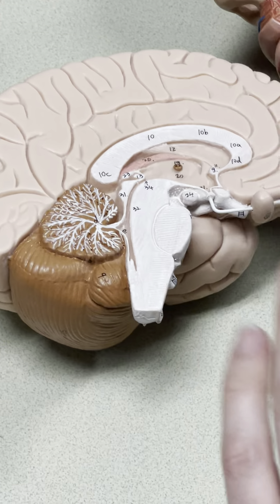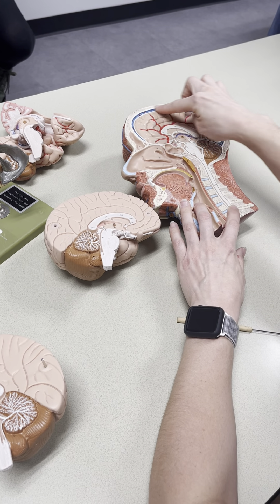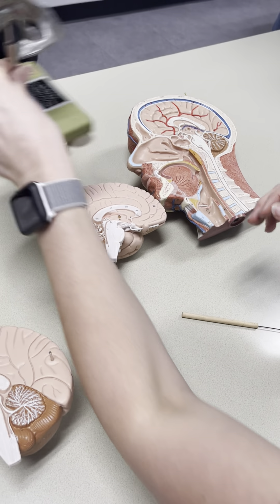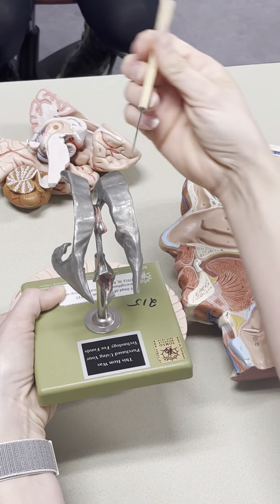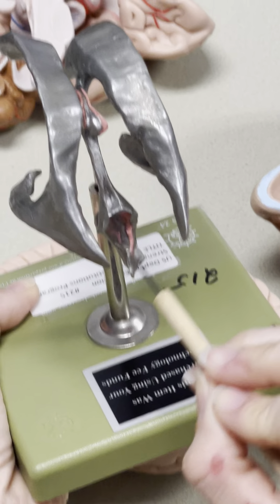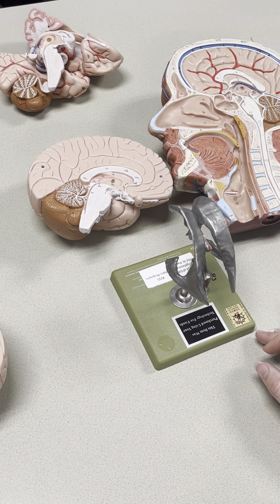From the fourth ventricle, the CSF is going to either go through the central canal of the spinal cord, or it will exit through medial and lateral holes to go into the subarachnoid space. The subarachnoid space surrounds the entire CNS, so the brain and spinal cord are somewhat floating in the CSF fluid. On this model: lateral ventricles, interventricular foramen, third ventricle, cerebral aqueduct, fourth ventricle — the cerebellum would be right here, and here's the fourth ventricle. That's the flow of CSF through the ventricles into the subarachnoid space.